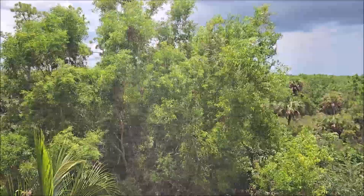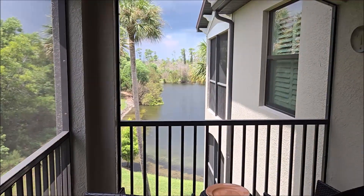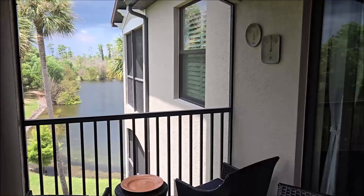Basically the same view — they're right next door to each other as far as the preserve goes. Maybe just a little bit more of the lake, but very, very similar. This property does not have tile on the lanai.